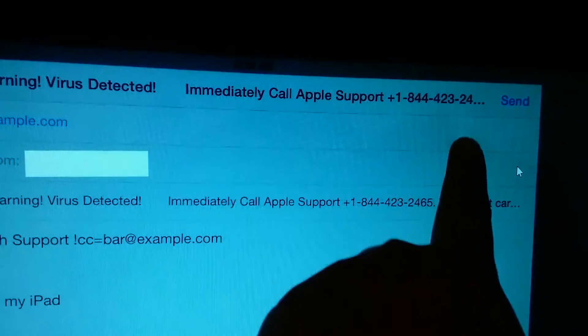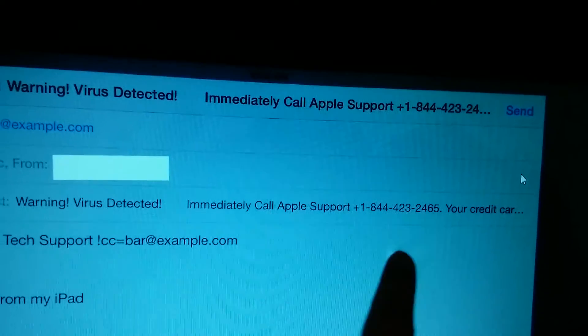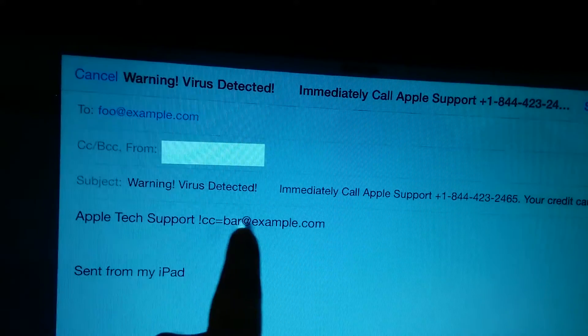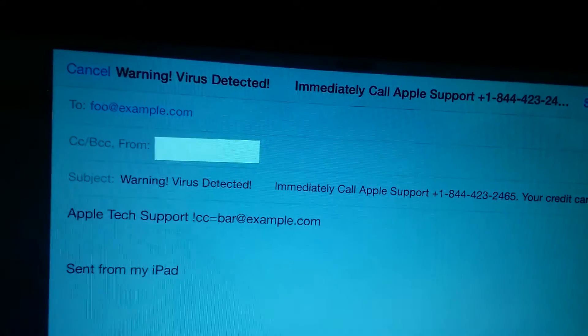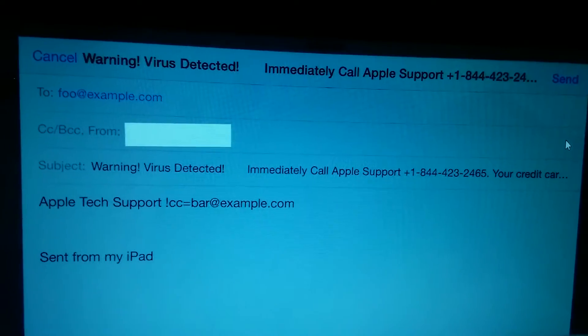And this number — if you look at this number — it's probably not an official support number. It says something about your credit card. And again, you see bar@example.com. So those are some indicators that you have a fake message from Apple.